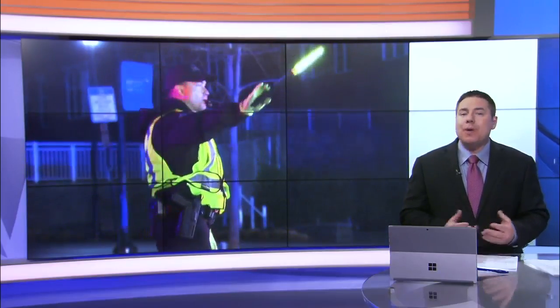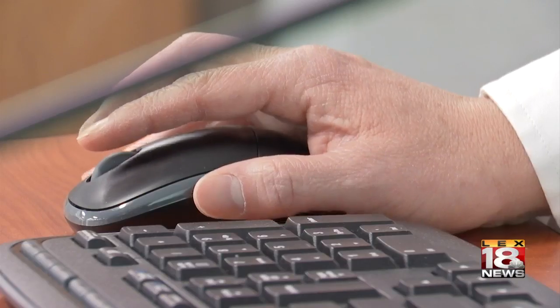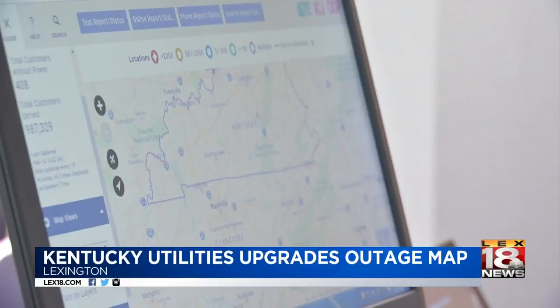Officials with Kentucky Utilities know power outages are inconvenient, so they are working to make that process easier for their customers by updating their outage map. The new map, found on their website and app, is designed to help the customer with everything they need to know about the outage.